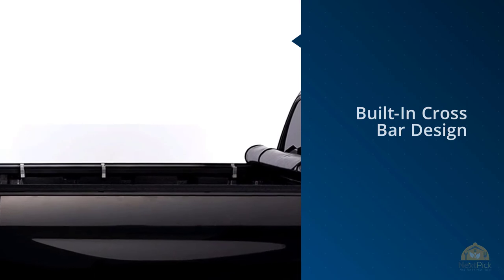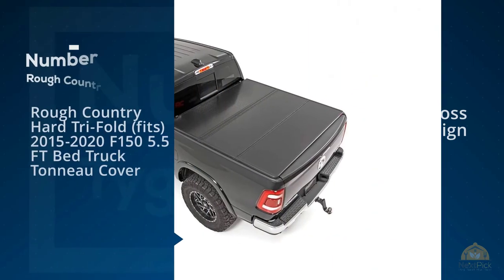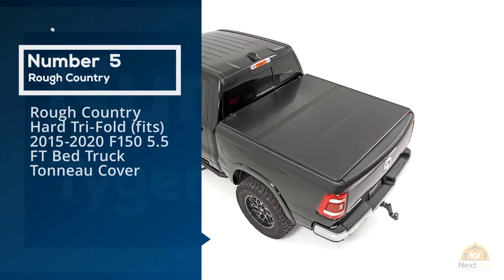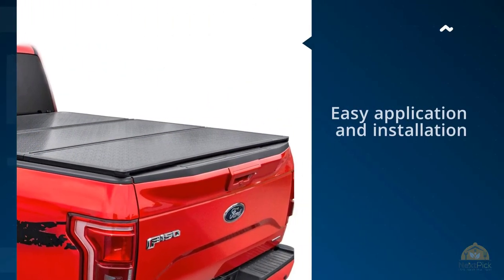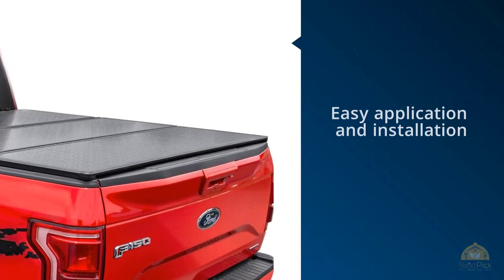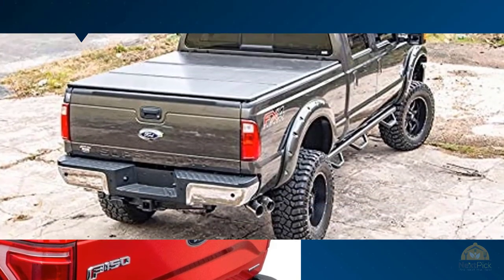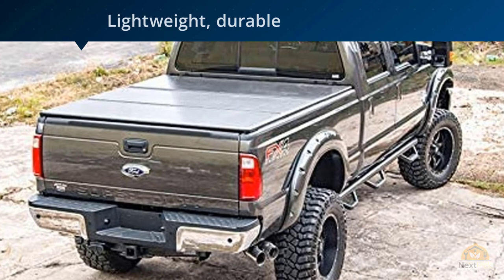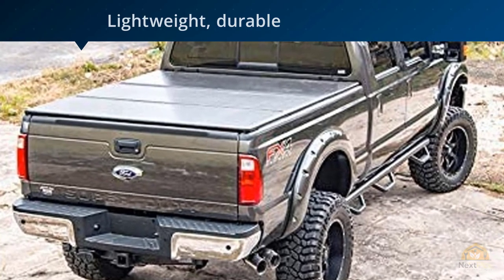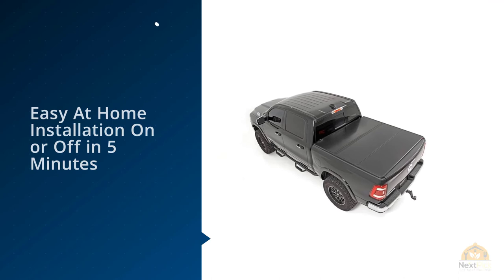This tonneau cover features a patented latch and tension system that allows fine tuning so that it stays tight in any circumstances. Number five: Rough Country Hard Trifold, fitting 2015 to 2020 F-150 5.5-foot bed. The Rough Country Hard Trifold is the ultimate model to consider if you're looking for a simple model to use. Its best feature is easy application and installation, which requires the least amount of time out of all the models mentioned in this list.